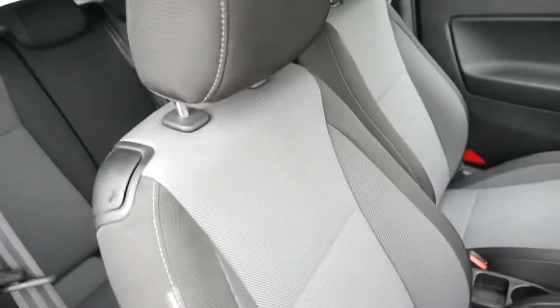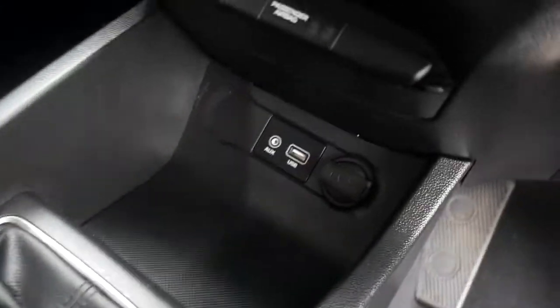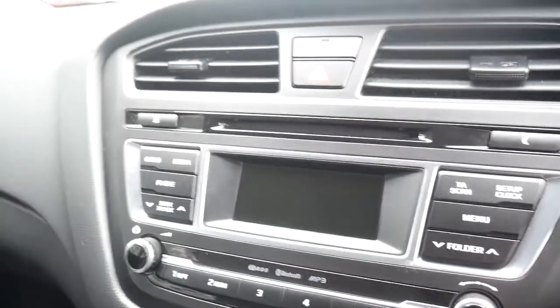Front seats are both nicely shaped and supported, with height adjustable on the driver's seat. You've got your centre console with plenty of storage, a couple of cupholders, five-speed manual gearbox, USB, auxiliary input and power socket, air conditioning, and a CD radio.